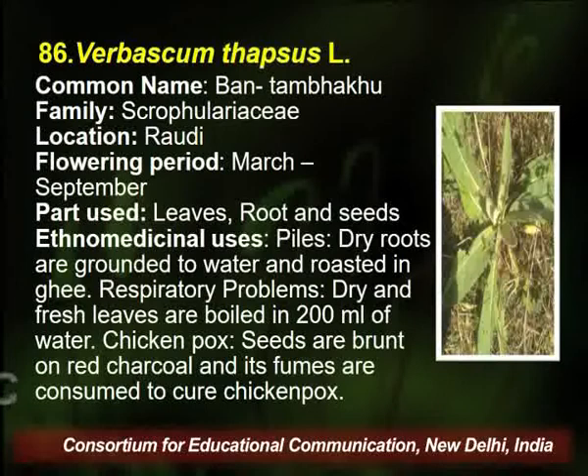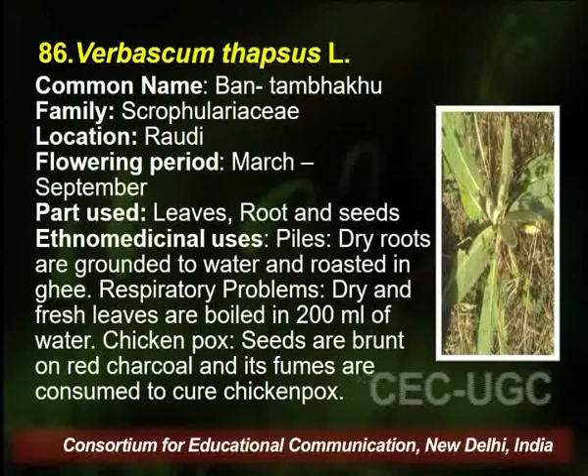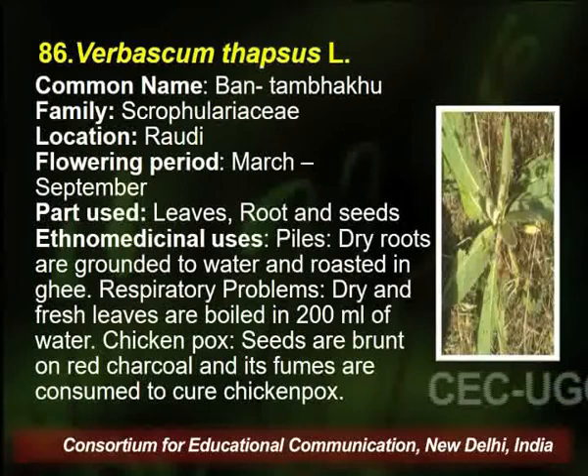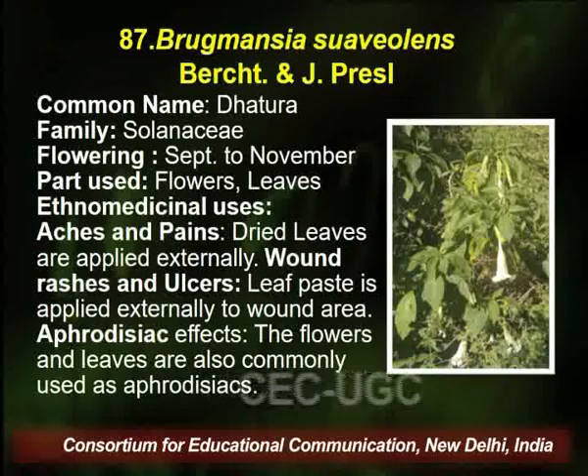Verbascum thapsus is another plant found in the same area. Flowering season is March to September, and leaves, root, and seed are used by the traditional healer for curing piles. The dry root is ground, mixed with water, and roasted in ghee. It is also used to cure respiratory problems, and the seeds are burnt on red charcoal for treatment of chickenpox.